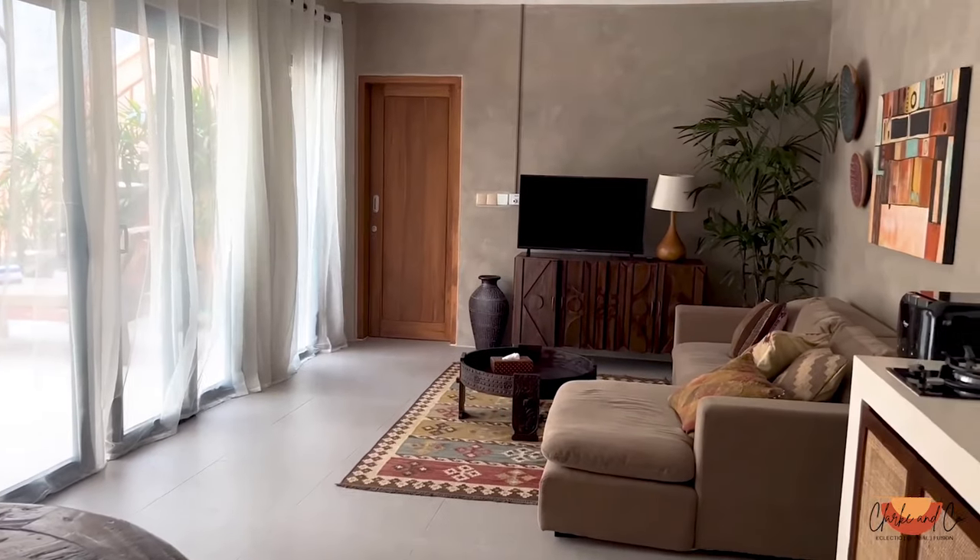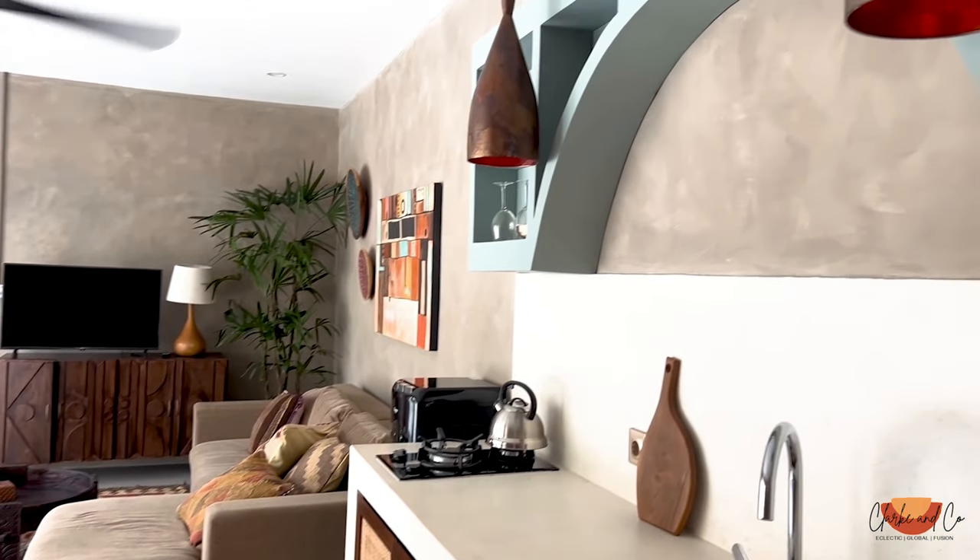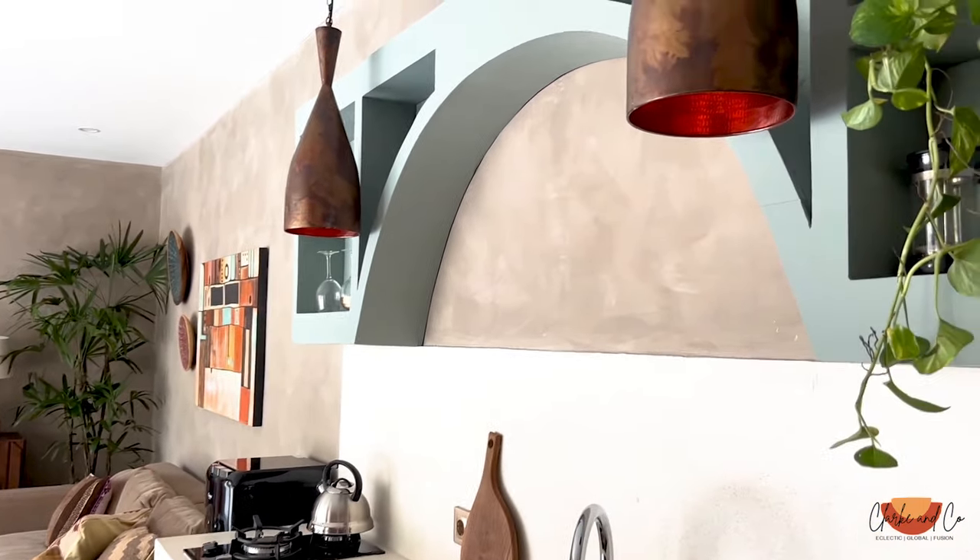Hey, welcome or welcome back to the channel, I'm Chantelle. We have recently finished these two one-bedroom apartments, looking very nice. We have them on Airbnb now and ready for guests to come in, which is all good.